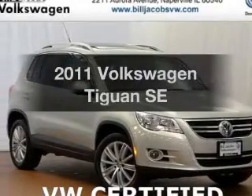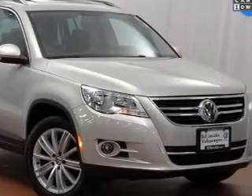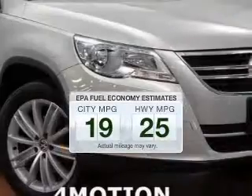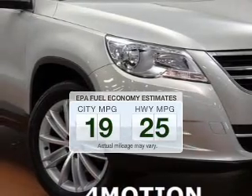Imagine yourself in this 2011 Volkswagen Tiguan. If you're looking for an automobile with great attributes, look no further. Better gas mileage means better long-term driving, and this ride delivers with a great low fuel consumption rate.